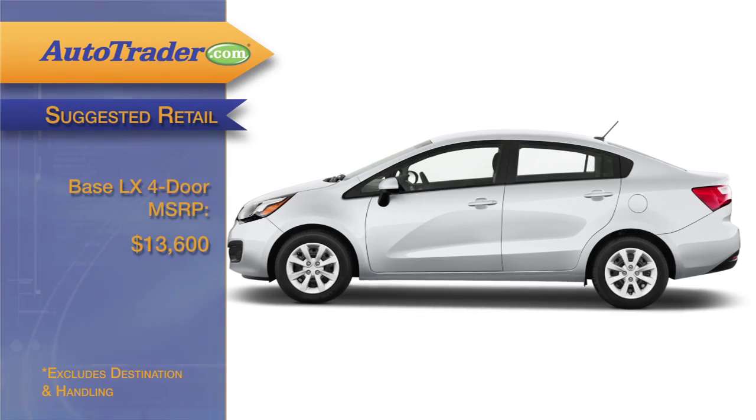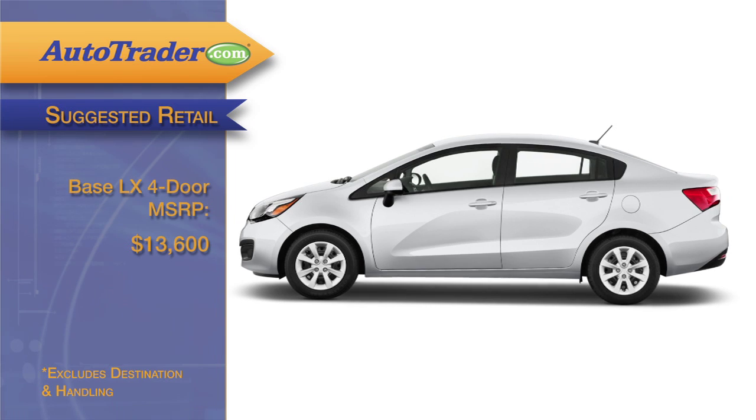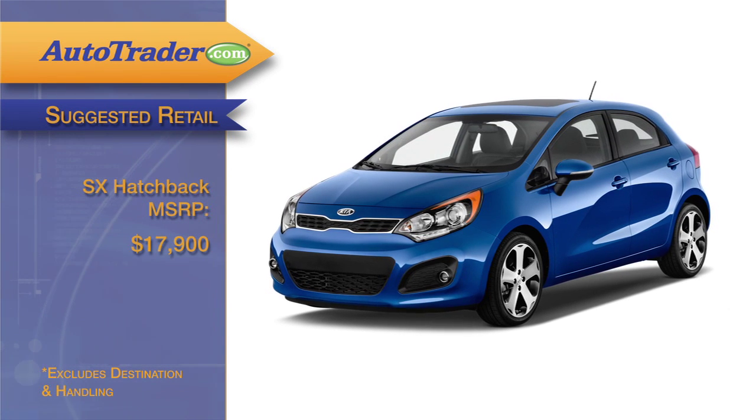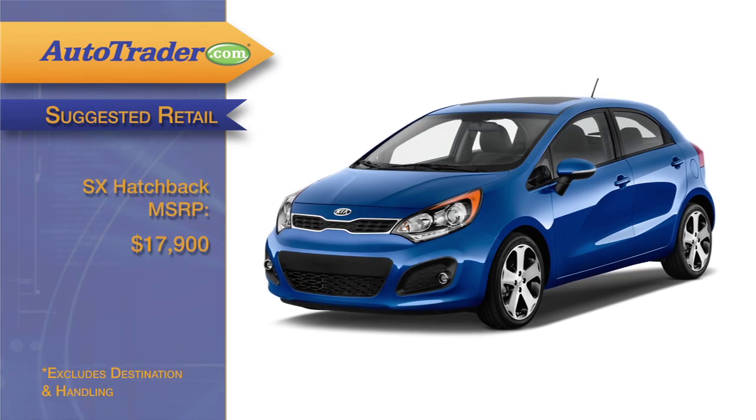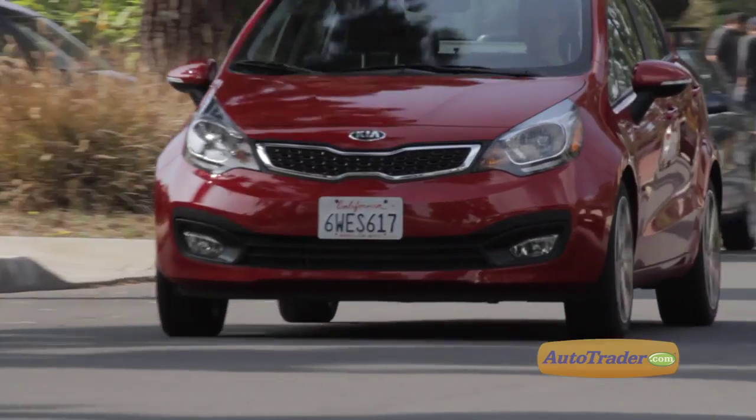The base LX four-door sedan stickers for under $14,000 before options, while the SX hatchback has a starting MSRP of only $17,900. And that includes Kia's very generous 10-year, 100,000-mile limited powertrain warranty.